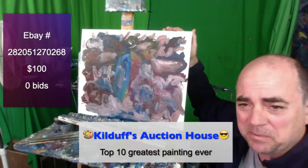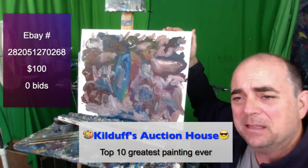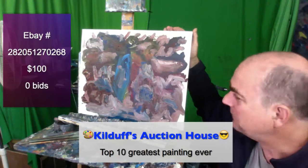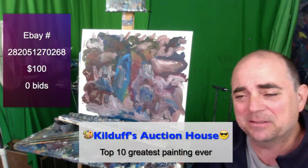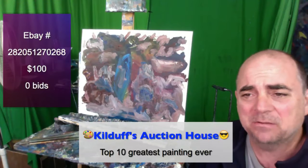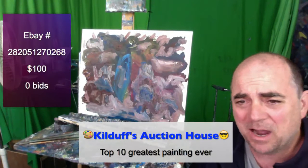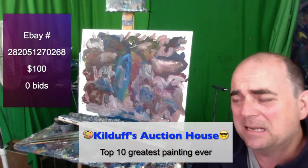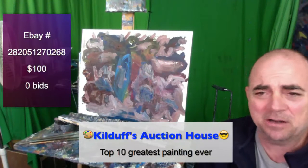It's still drying as we speak and it will ship wet. We have mastered the ability to ship wet paintings without them getting damaged in transit. The painting is curing — some people say it's gassing because of the chemicals — but it will arrive safely. All items at Kilduff's Auction House come with a 14-day money-back guarantee.